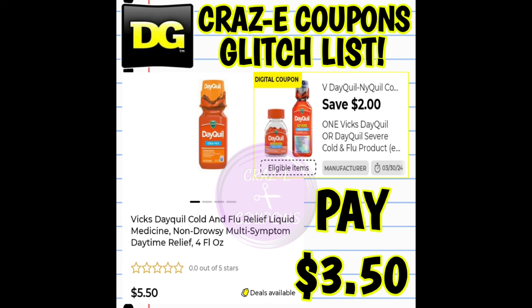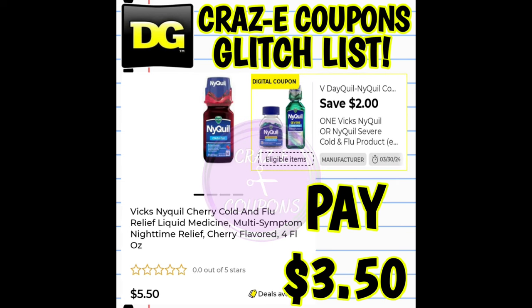We received a new two-off-one for our Vicks DayQuil products. This coupon is glitching and working on the four fluid ounce liquids priced at $5.50. After the coupon, you're going to pay $3.50. We also received a two-off-one for our Vicks NyQuil products. This coupon is also glitching and working on the four fluid ounce liquids priced at $5.50 — after the coupon, you're going to pay $3.50.